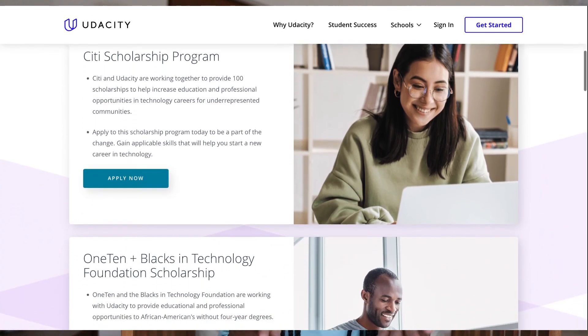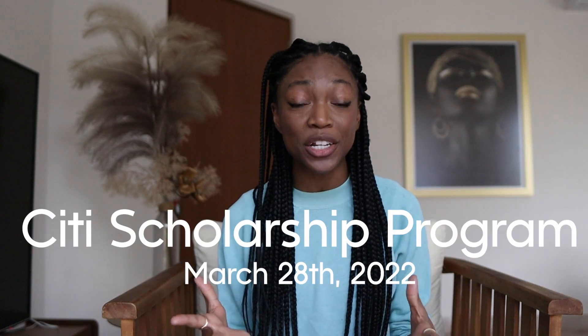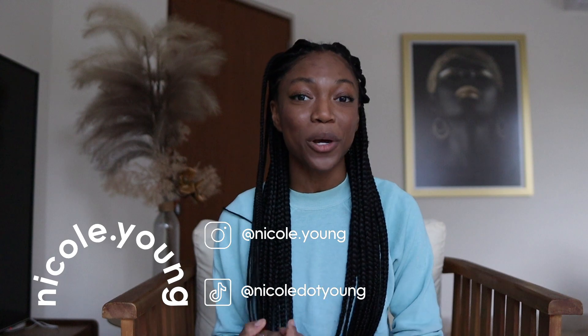Before we jump into today's video, I wanted to give a special shout out to the sponsor, and that is Udacity. Udacity offers a ton of amazing scholarships to those of you who want to learn new tech skills to take your careers to the next level, such as the city scholarship that is open until March 28th, 2022 to anyone in the New York City metro area who is 18 and up. Check out the links in the description to check out that opportunity or others that Udacity is currently offering. You can also follow me on social media where I share lots of opportunities like this as well.